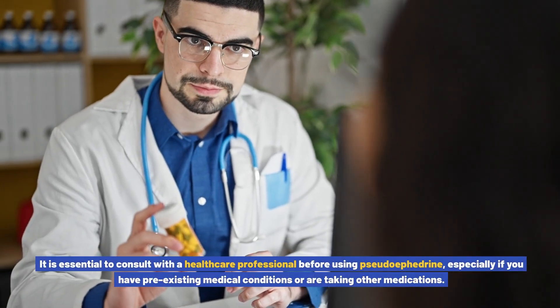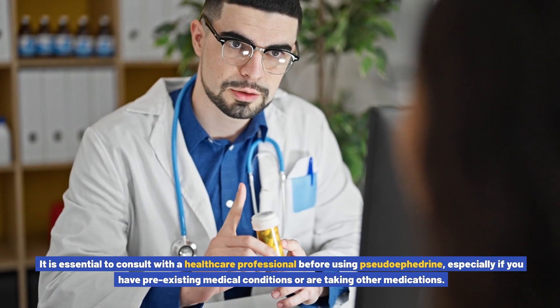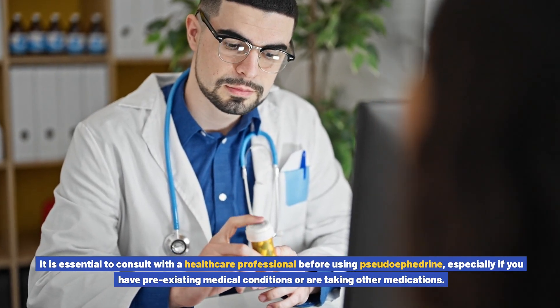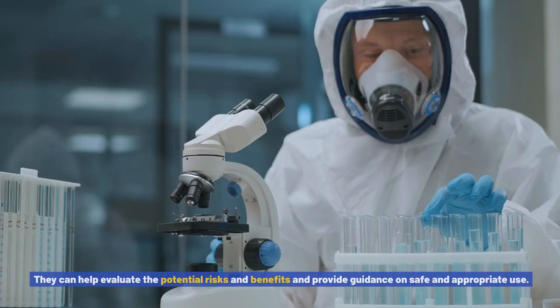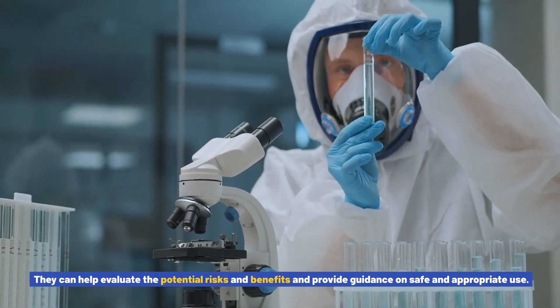It is essential to consult with a healthcare professional before using pseudoephedrine, especially if you have pre-existing medical conditions or are taking other medications. They can help evaluate the potential risks and benefits and provide guidance on safe and appropriate use.